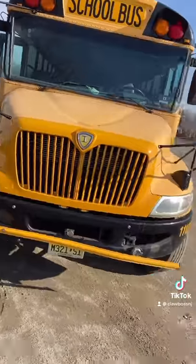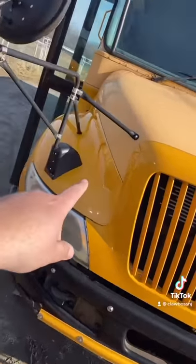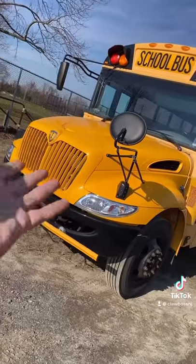But buses do get in accidents. I got this bus like this with a new grille, a new bumper, and a new fender. I don't know how they managed to not damage the headlight, but whatever. To be honest, it looks good. The old girl got a little facelift. I want that front end.